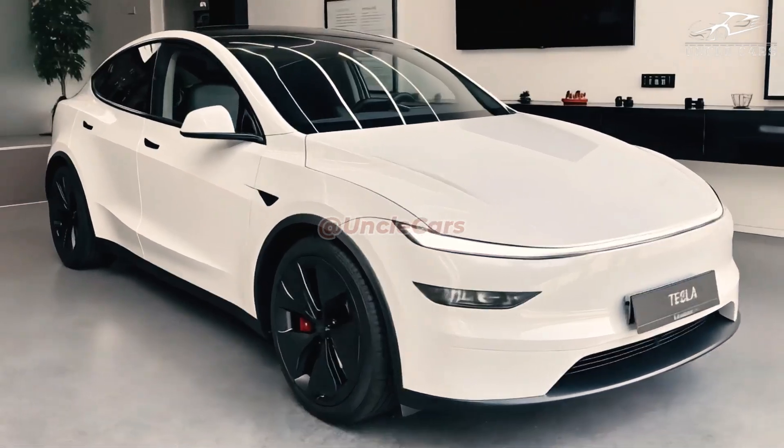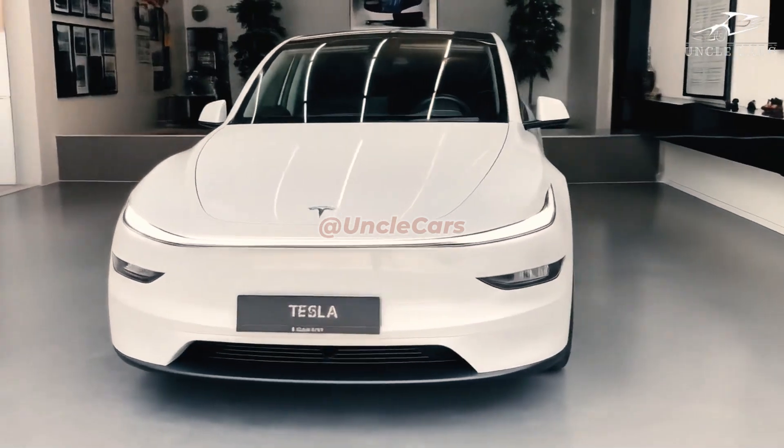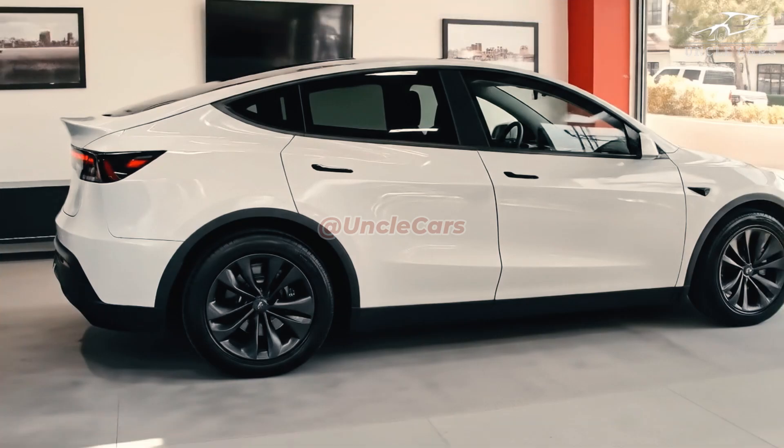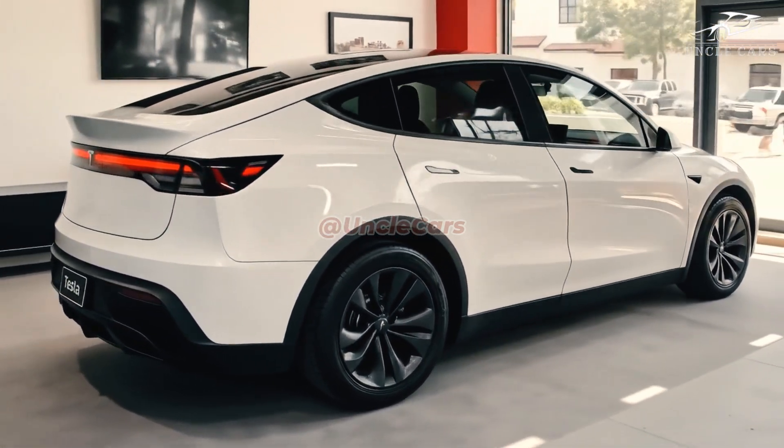The Model Y all-wheel drive is said to have an ideal distribution of torque between the front and rear wheels, which should result in thrilling acceleration as well as great traction and stability on city streets, highways, and rougher terrains.